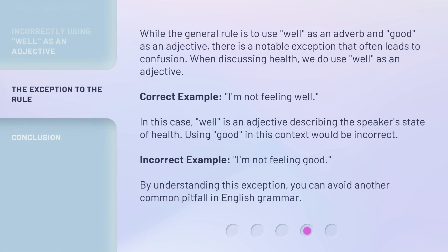While the general rule is to use 'well' as an adverb and 'good' as an adjective, there is a notable exception that often leads to confusion. When discussing health, we do use 'well' as an adjective. Correct example: 'I'm not feeling well.' In this case, 'well' is an adjective describing the speaker's state of health. Using 'good' in this context would be incorrect. Incorrect example: 'I'm not feeling good.' By understanding this exception, you can avoid another common pitfall in English grammar.